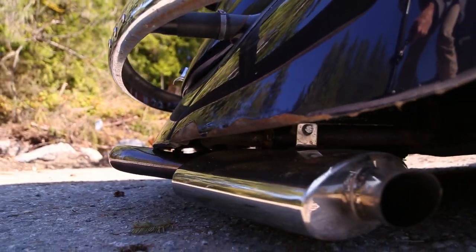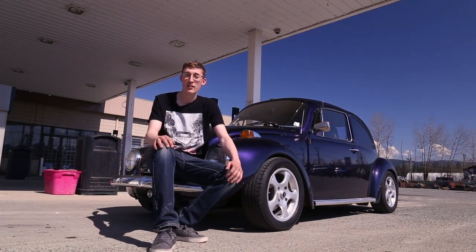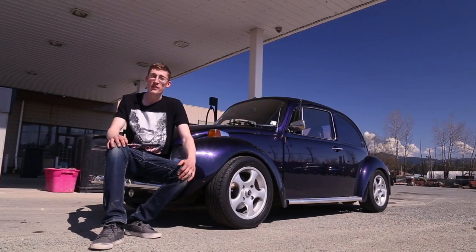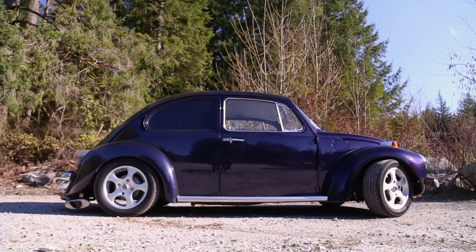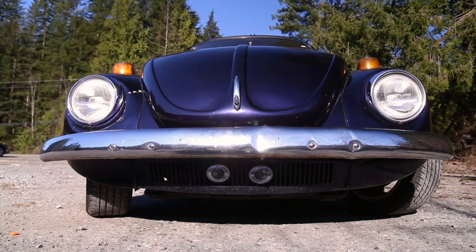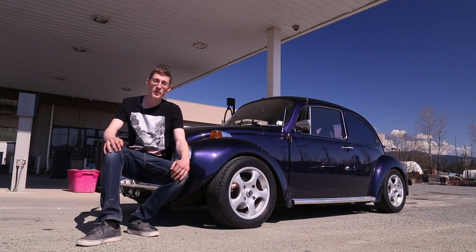I've pretty much just daily driven this car and taken it around. I've driven it to Seattle before, and that was an interesting trip. Going there was windy and rainy and I could only do 80 km/h, but on the way back the wind was with me, so I was able to keep it at normal speeds. I just want to give a big shout out to all those people that have helped build this car, especially Bunnies and Bugs and Xtreme Dreams Auto. To anyone else that has helped — just a big thank you.